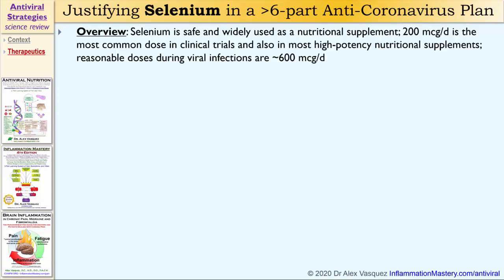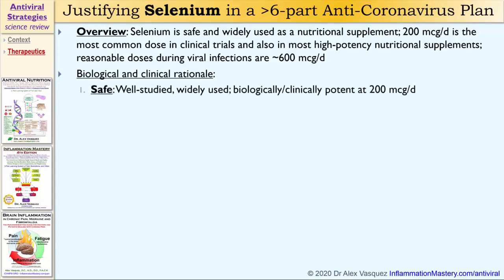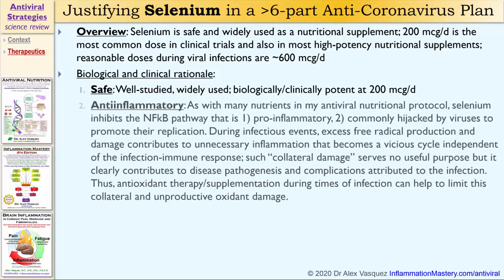Reasonable doses during viral infections might be up around 600 micrograms per day. Here's the biological and clinical rationale. Selenium is safe, well studied, widely used, biologically and clinically potent, starting at about 200 micrograms per day.